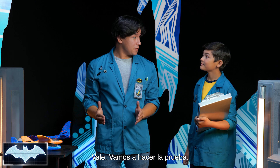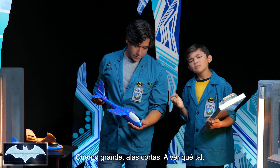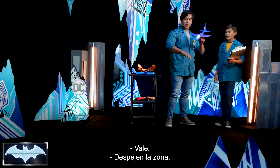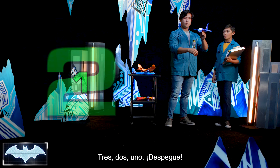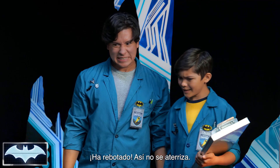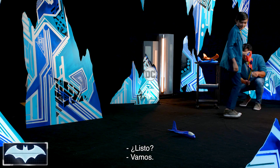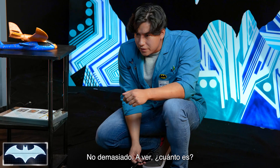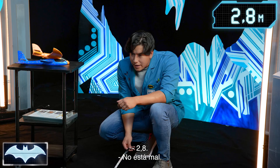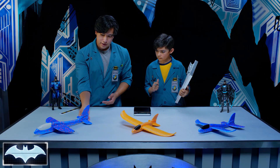All right, we're here with our flight test. Let's start with glider number one — large body, short wings. Three, two, one, take off. There it goes. Nose dive! That's not a landing I would want. We have nine feet and two inches.